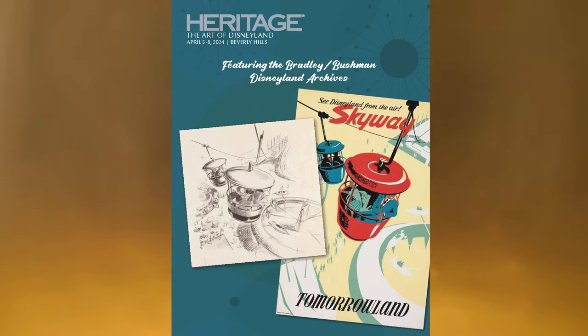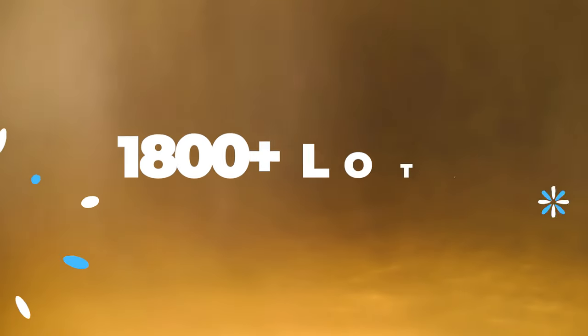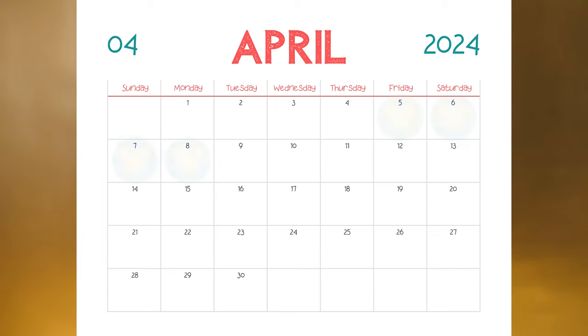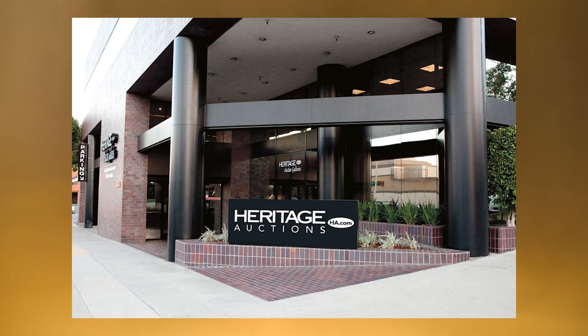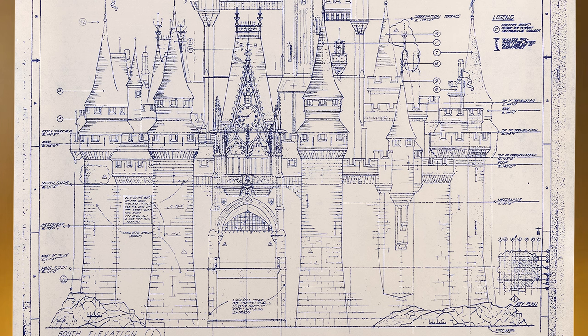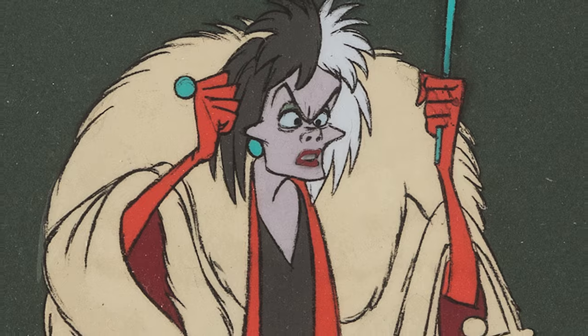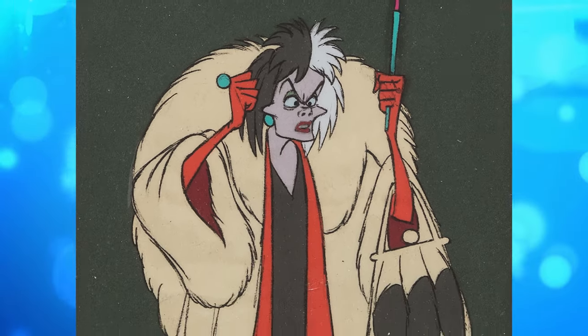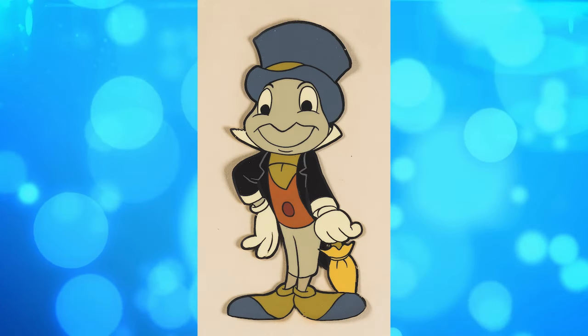Hi, this is Jim Lentz and welcome to The Art of Disneyland featuring the Mark and Alice Davis Archive. This is the Animation Department's first signature sale of 2024. This amazing auction begins on April 5th and runs through April 8th with over 1,800 lots spread out over four full days. The Art of Disneyland section will begin on Saturday, April 6th at our Beverly Hills office after the opening of the Mark and Alice Davis Archive on Friday, April 5th. The Disneyland portion of the sale opens with some great one-of-a-kind Disney animation pieces with many that were originally sold at Disneyland's Art Corner store.